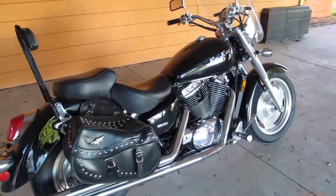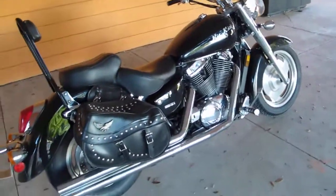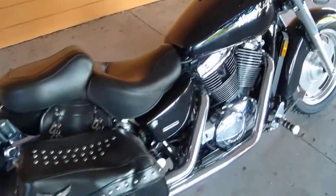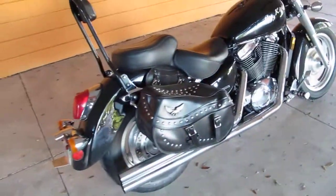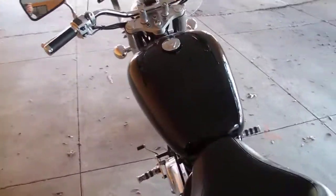You're going to get an 1100cc bike with Vance and Hines pipes, a fresh set of rubber. Put a little wax job on it and you've got something you can be proud of. And that Mustang seat alone is about $300. I'm going to start it up and let you hear it. She does sound good — I rode it over here and it rides really good.